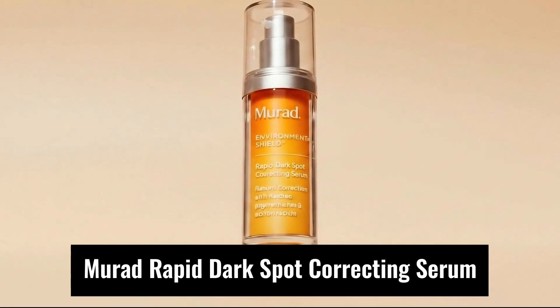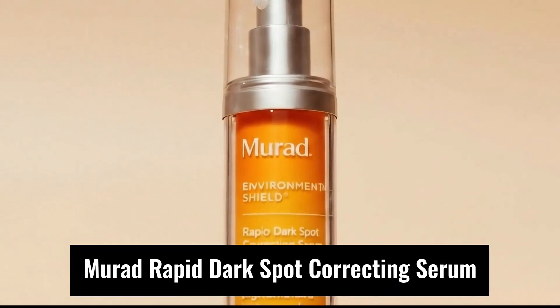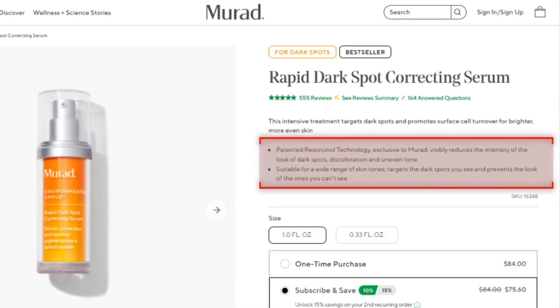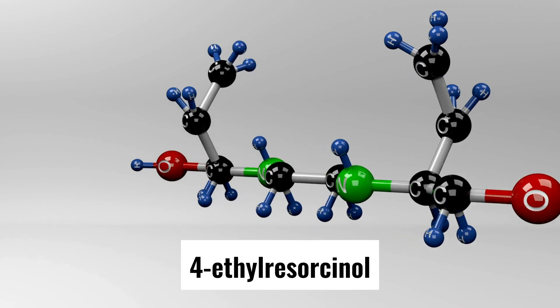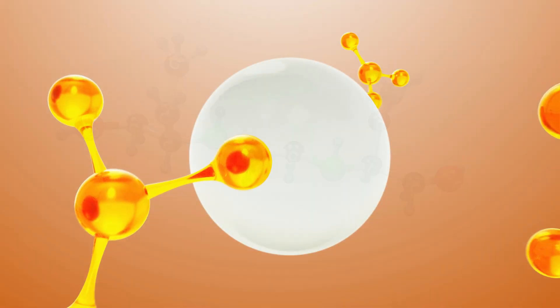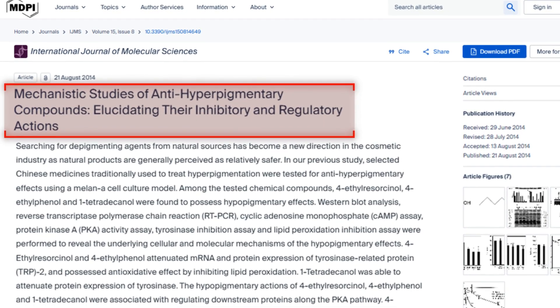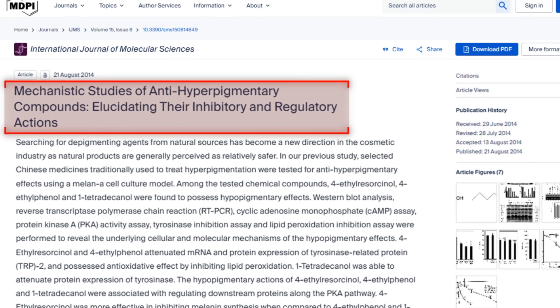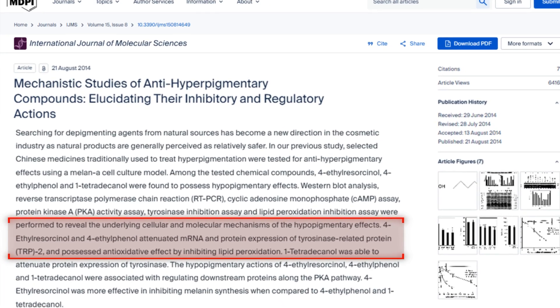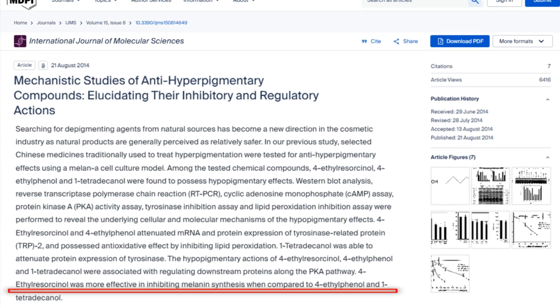The fourth product is Murad Rapid Dark Spot Correcting Serum. Its hero is patented resorcinol technology, built around 4-ethyl resorcinol and other resorcinol derivatives, which research shows are potent inhibitors of tyrosinase. A study titled 'Mechanistic Studies of Anti-Hyperpigmentary Compounds' found that 4-ethyl resorcinol significantly attenuated both tyrosinase enzyme action and melanin production in culture.